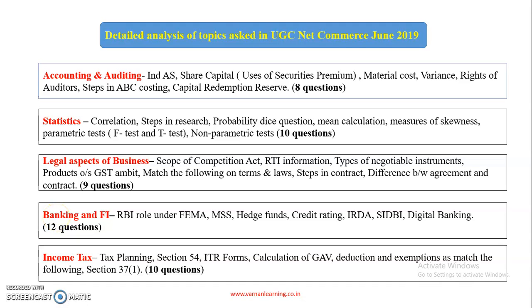Banking and Financial Institutions had 12 questions. Topics covered include the RBI's role under FEMA, MSS, hedge funds, credit ratings, IRDA, SIDBI, and digital banking.